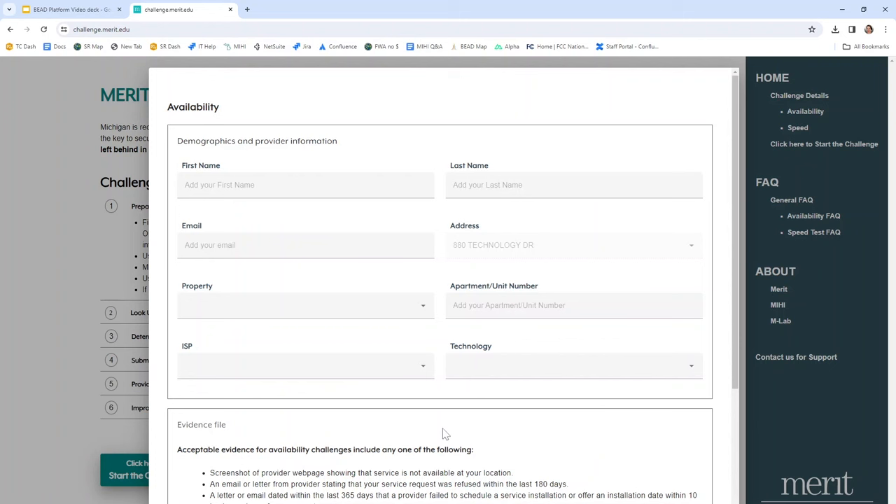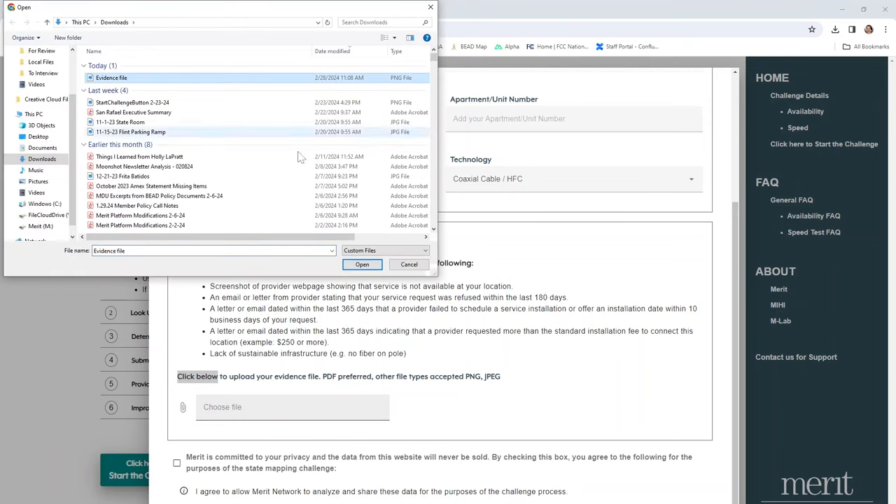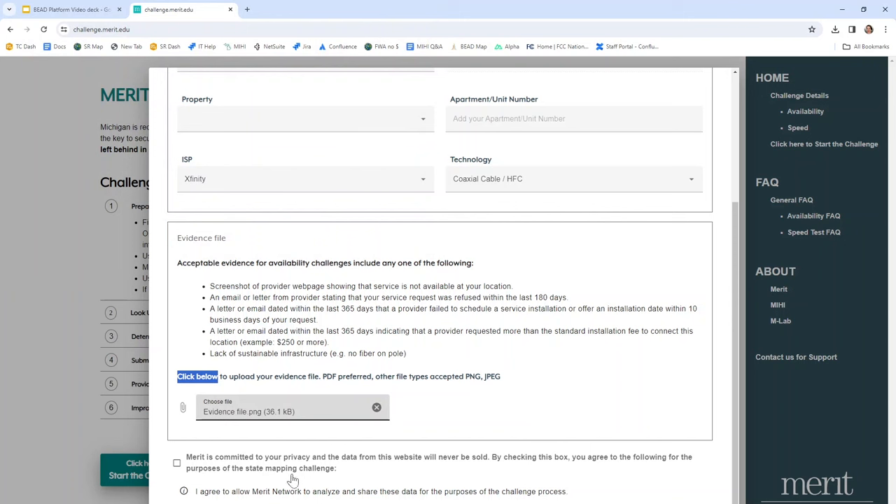On the Availability Challenge screen, you'll be asked to enter some information including your first and last name, email address, the provider that claims to service your address, and the technology type that they claim to offer. On the second part of the screen, we'll be uploading evidence to prove that the service claimed by the provider is not actually available to you at this location. Here you'll see a list of different types of acceptable evidence. If you have additional questions, they may be in the Challenge Details in the right-hand menu. You'll click here to upload your file — you may need to navigate through your system files to choose the right evidence file. You'll also be prompted to fill in a checkbox agreeing that you allow Merit to send information on your behalf. Then click Submit.